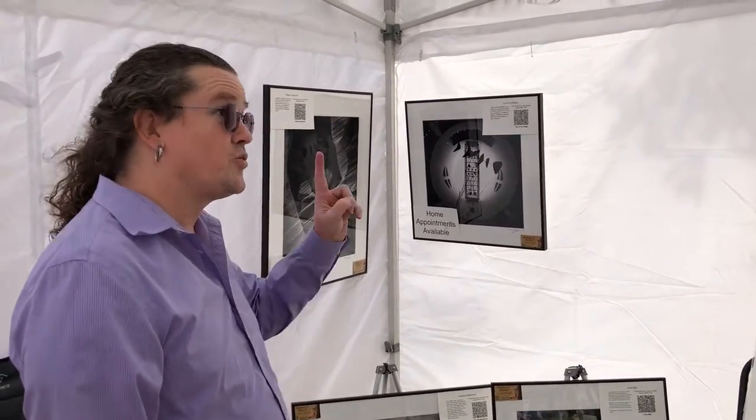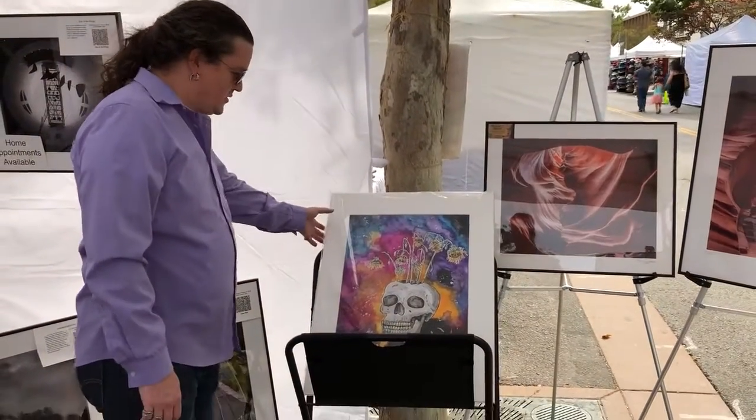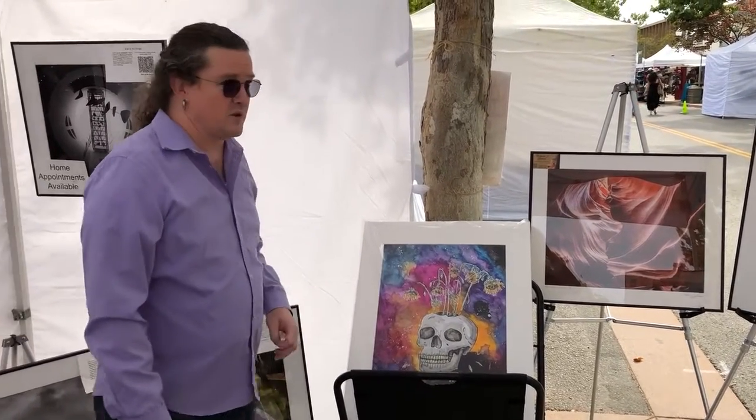If you look straight up, this is a watercolor I did a few years ago and turned into a print. It's called Entropy. I haven't decided exactly whether that's going to be a limited edition or a full edition, but this is matted but not framed at this point.